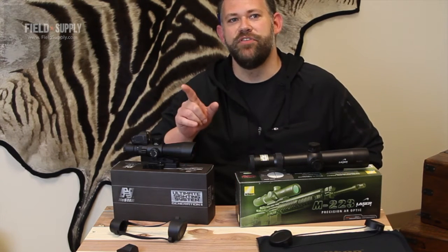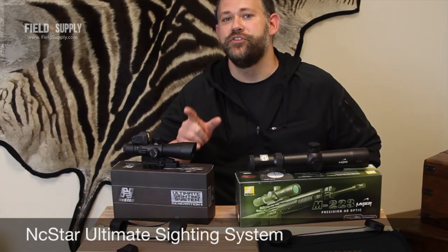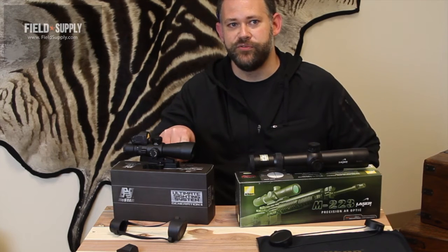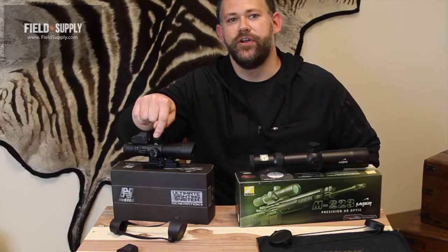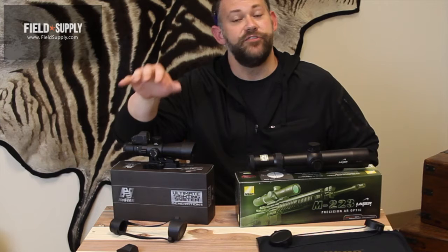First up, we have the new 3-9x42 Ultimate Sighting System from NC Star. This system is jam-packed with big features in a small package. You've got a blue and green illuminated reticle with multiple brightness settings for each, 3-9x powered variable magnification, and a lowered BDC turret for lower mounting height of the micro dot reflex sight, which is right here, and is also a new addition to this model and is included.